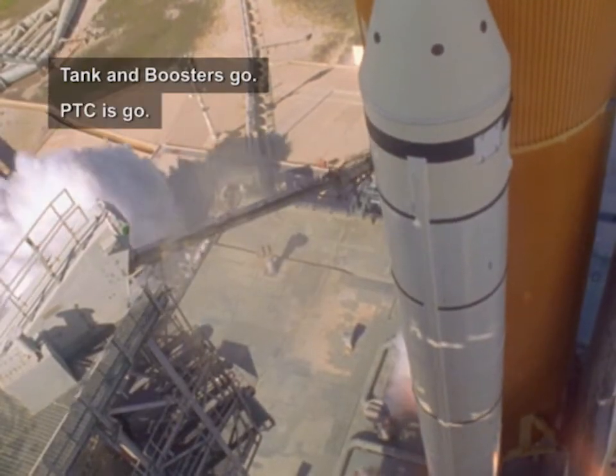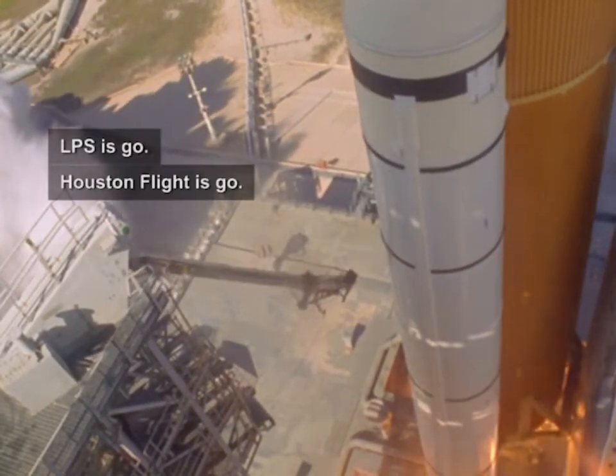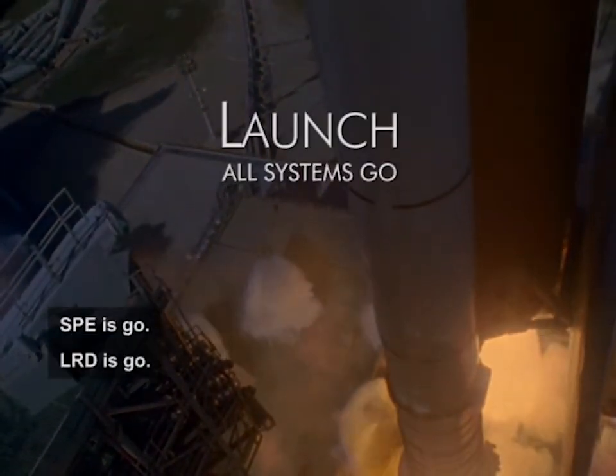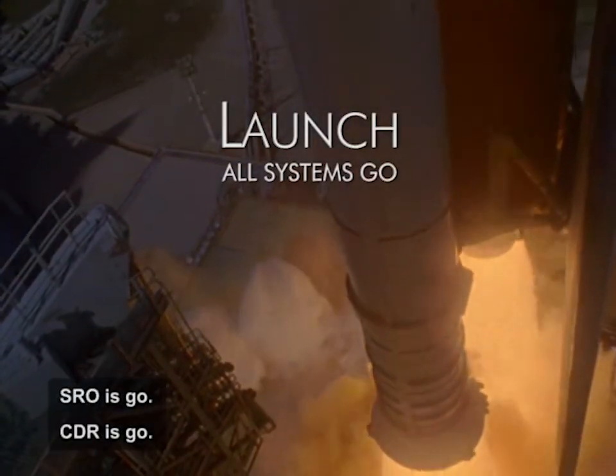OTC is go. Tank boost is go. PTC is go. Copy us is go. Houston flight is go. File is go. STM is go. Safety cops is go. STU is go. LRD is go. SRO is go. CDR is go.